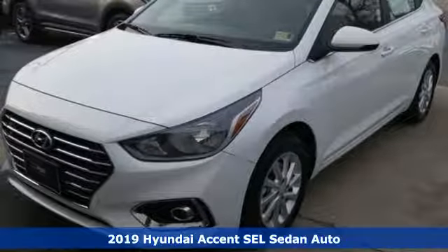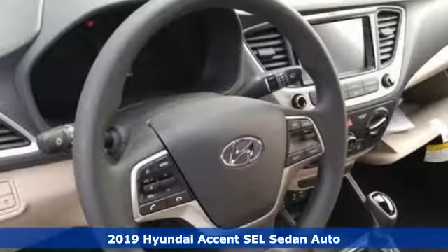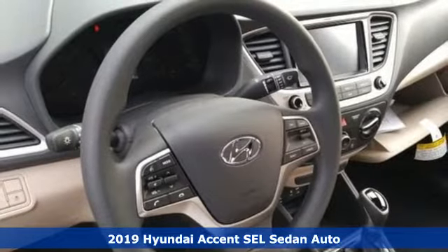It's a new 2019 Hyundai Accent. Challenging convention to find a better way. It's the Hyundai way.